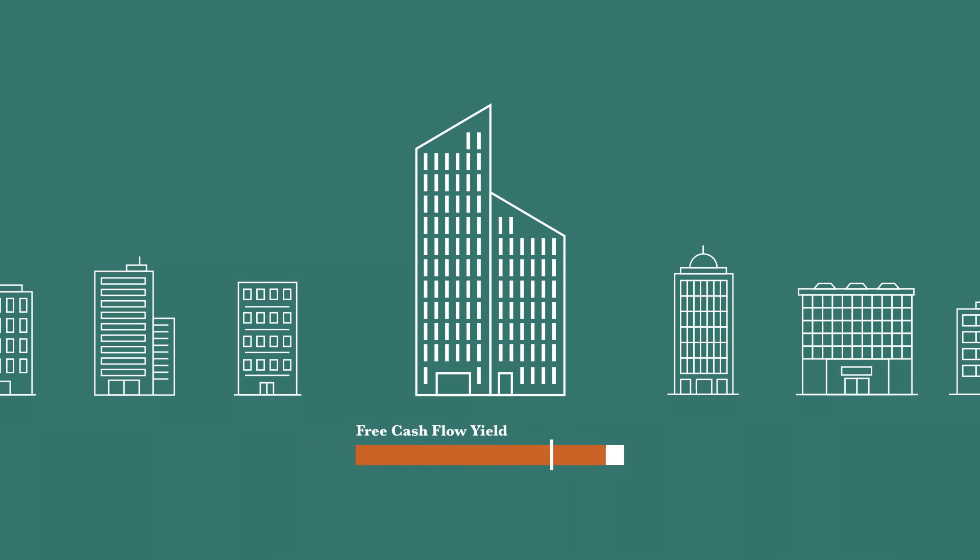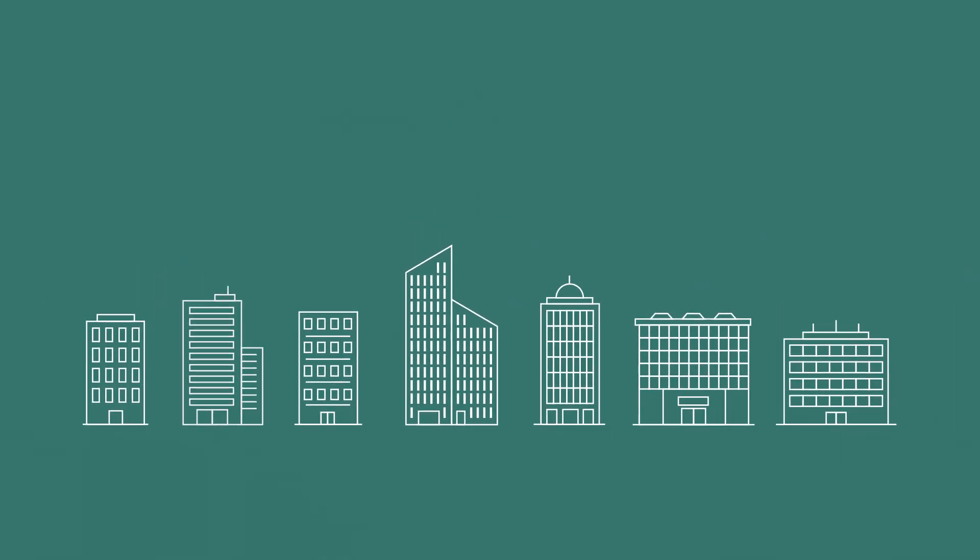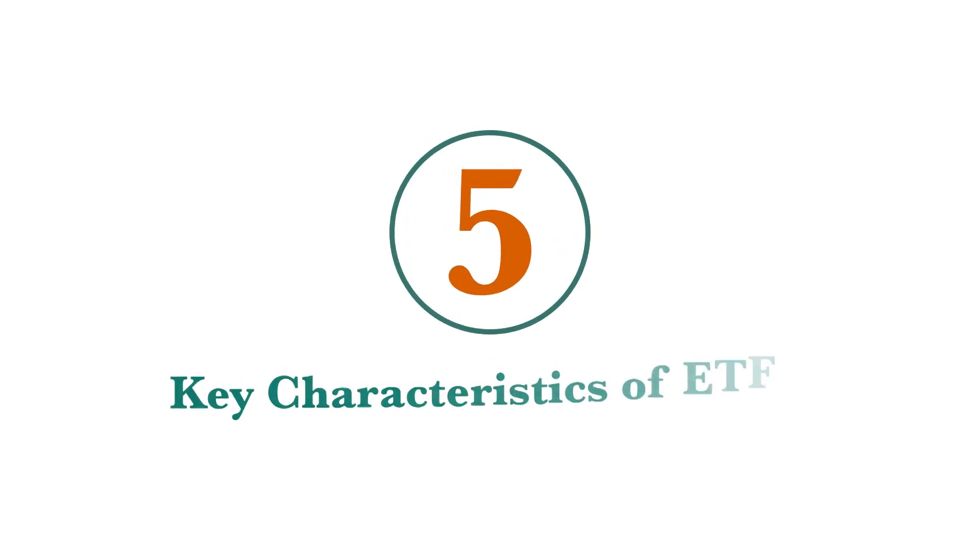Free cash flow yield indicates that a company produces more cash than needed to run its business, allowing for investment in growth opportunities. Screening for free cash flow yield gives investors access to high quality companies whose stocks are trading at a discount.